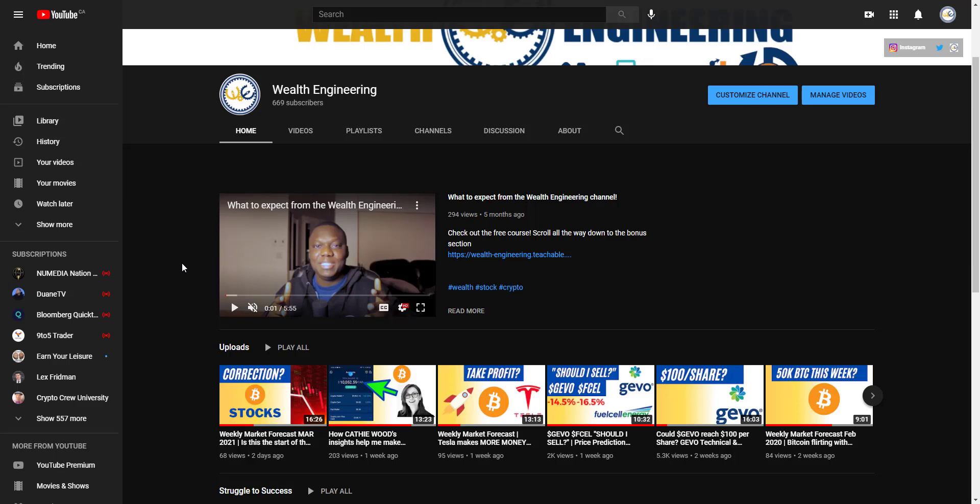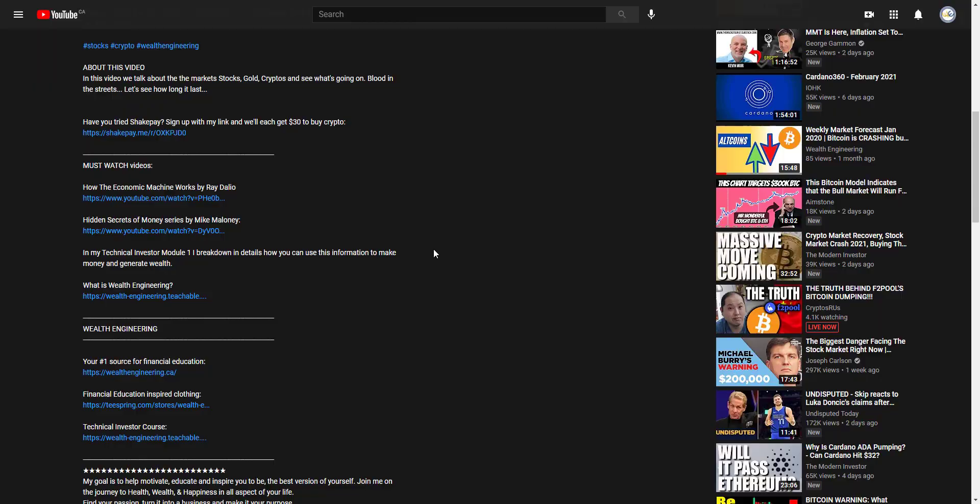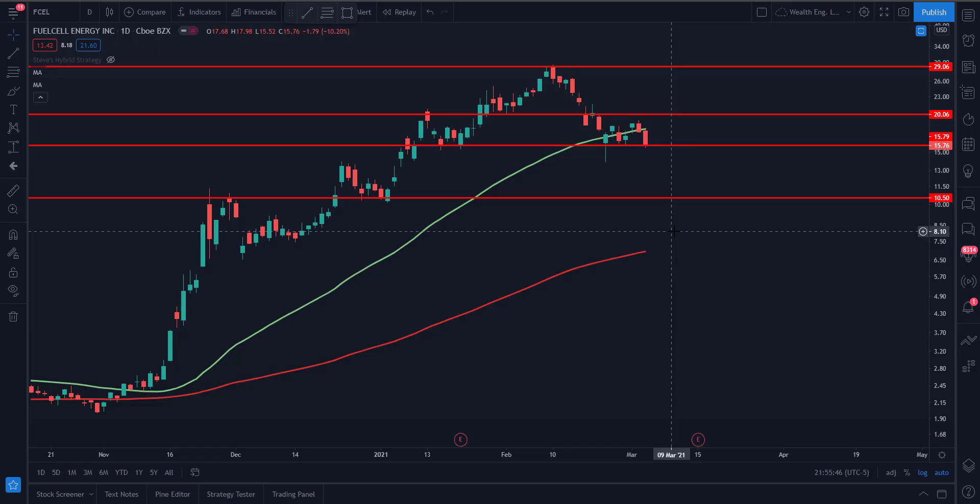To my subscribers, thank you for your support, and if you are new here, welcome to the wealth engineering community. I have interesting links in the description below to help you start on your financial education journey. If you want to learn how to invest or you started investing in the last three years, make sure you check those links out. With that said, you came here for the truth. Let's just dive deep into it.